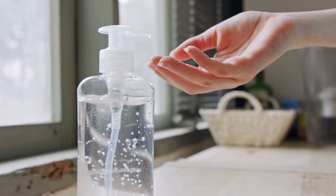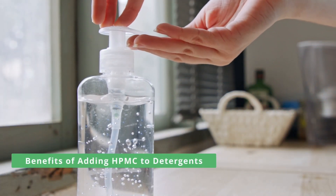Hi, in today's video, we will explore the benefits of adding HPMC to detergents.